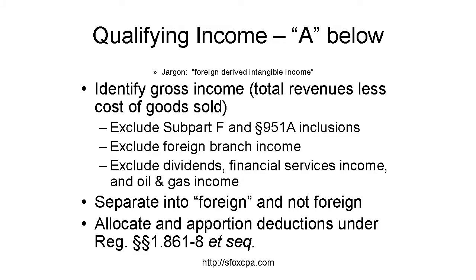The deduction is a percentage of net income of the type that qualifies. To determine qualifying income, remember all determinations are made in U.S. dollars using U.S. tax principles. First, identify and separate gross income of the right types — gross income is sales, services, and other revenues, less cost of goods sold. However, exclude the following types of income from both foreign and total: Subpart F income, Section 951A inclusions, income of foreign branches, dividends, financial services income, and domestic oil and gas extraction income.